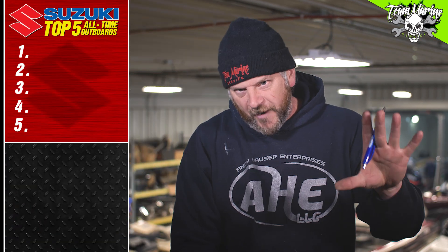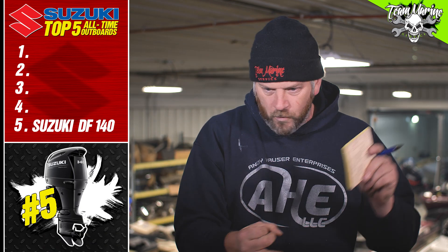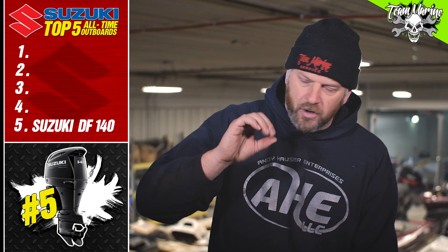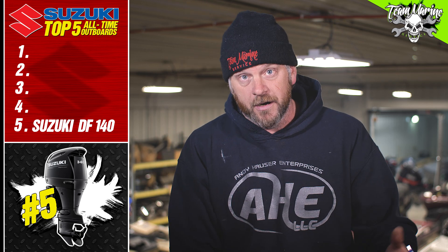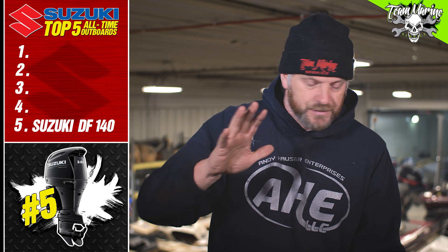All right, so number five: the 140. I love the 140 — perfect pontoon, perfect walleye, perfect all-around motor for what you're doing. The 140 is an awesome, reliable motor. We're going to talk about reliability, because I love the reliability of that outboard — it's turnkey, you go out, you come home, it's everything that it should be.